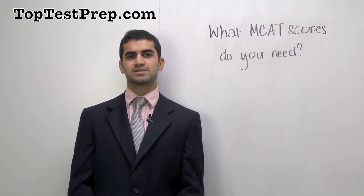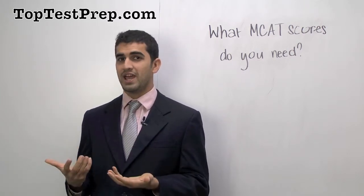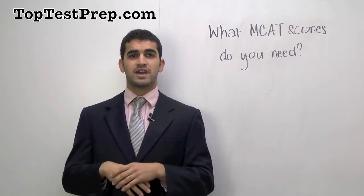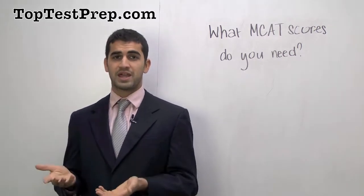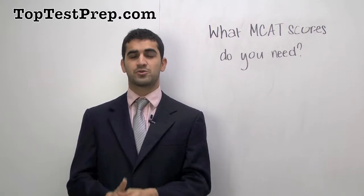The answer to this is obviously complicated. It depends on the particular student. If you're a student with a very high GPA, close to a 4.0, then you won't need as high of an MCAT score. But if you're a weaker student, then you're obviously going to need a higher MCAT score to compensate.